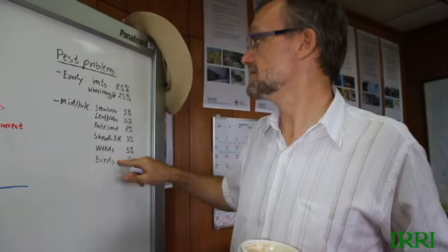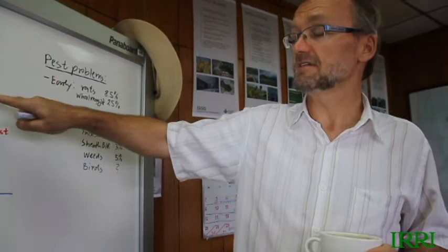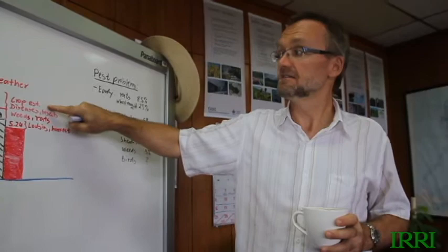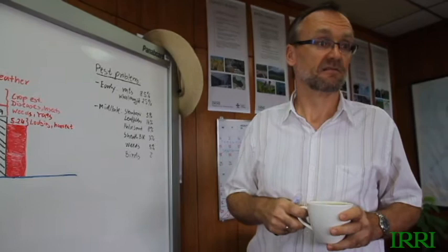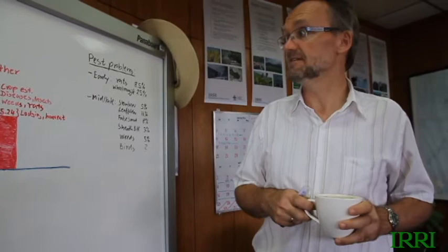There was also some sheaf blight and sheaf rot, 5% weed occurrence, and probably some losses to birds. Each of those has a small individual contribution, but they add up altogether. From a management standpoint, some of those things probably could have been avoided — particularly crop establishment early on, where we've learned lessons about land preparation, leveling, and getting a more uniform crop established. We did a lot of reseeding and replanting but still ended up with uneven plant stands in some parts of the field.